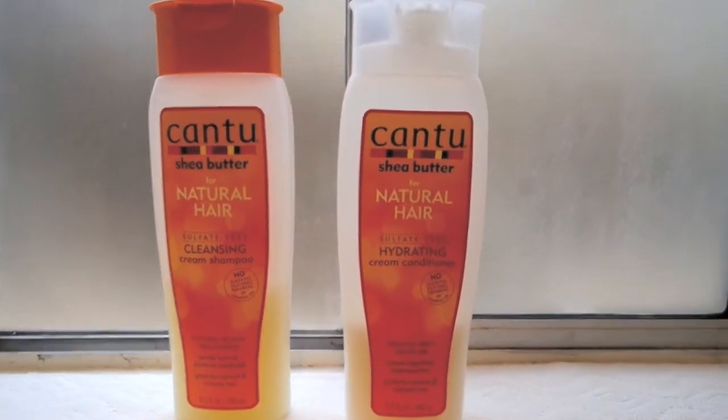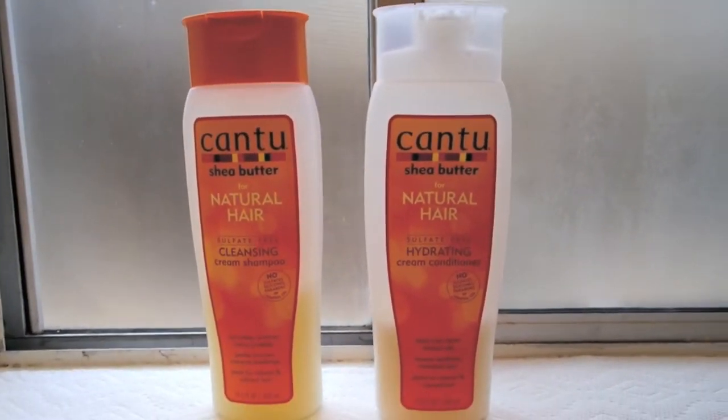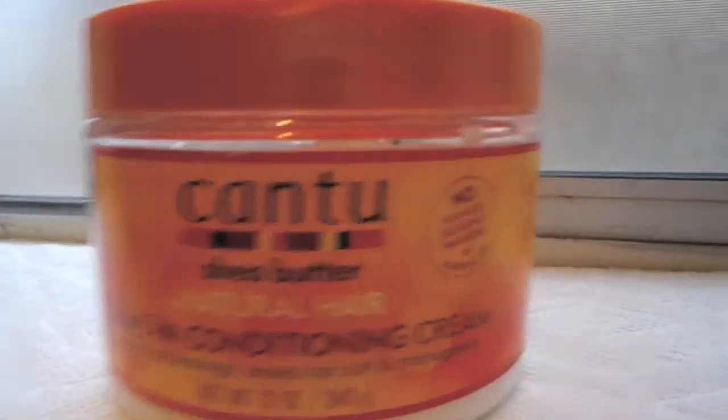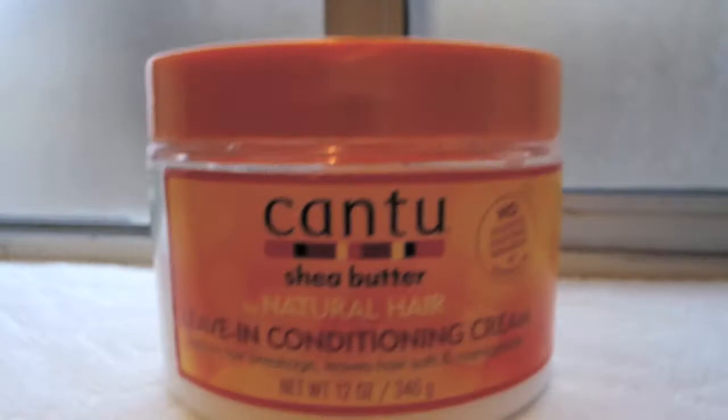Following that, I use the Cantu Shea Butter Hydrating Cream Conditioner. I put this leave-in conditioner by the same brand, and again it has no sulfates, silicones, parabens, or mineral oil.